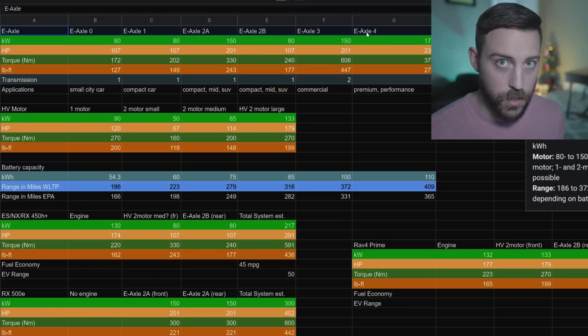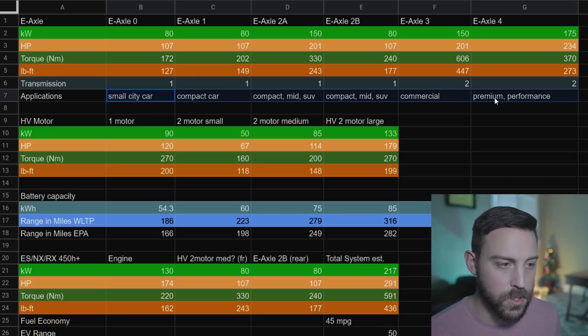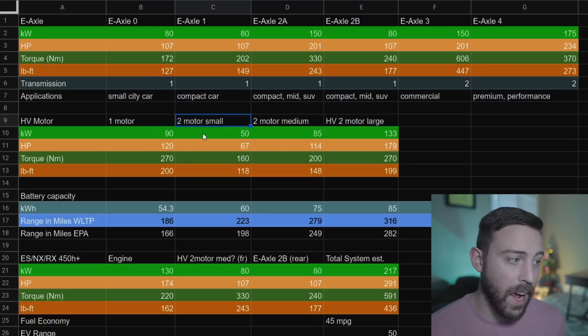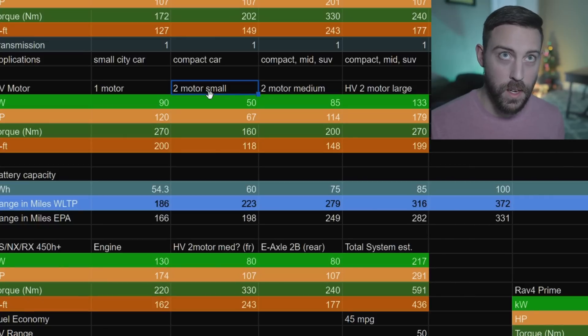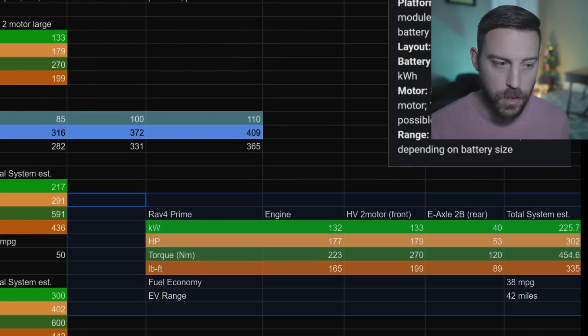All the e-axles are laid out on the first row. Kilowatts match up with torque in green, and horsepower matches up with torque in orange. Their plans for implementing them to the market show a whole host of implementations. I also have the hybrid motors in this row - the single motors I'm expecting in the TNGA-F body-on-frame platform, and then the two-motor setup we see in the Prius hybrid or RAV4 Prime hybrid.